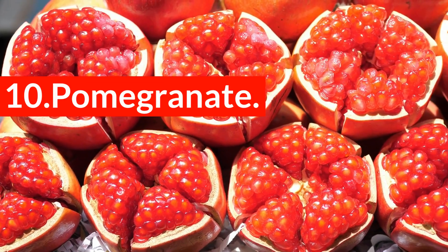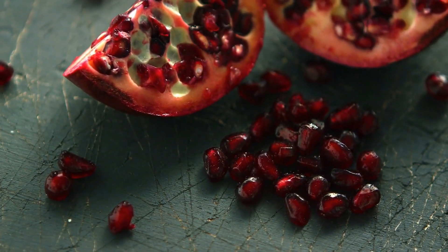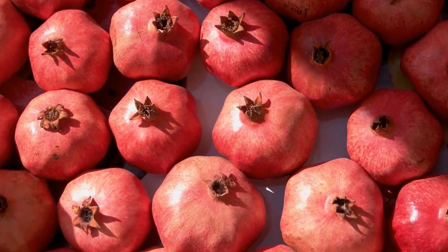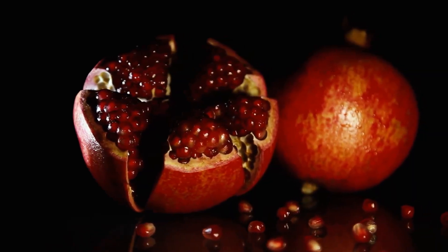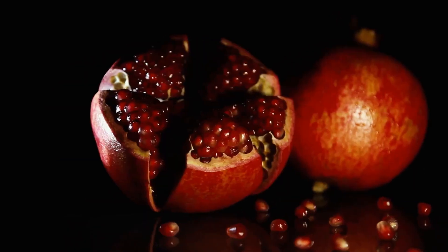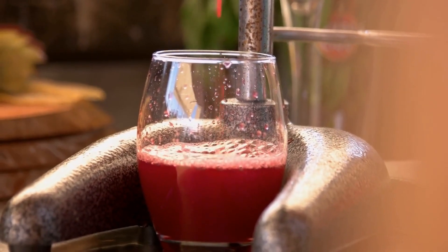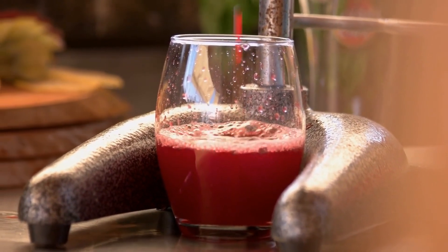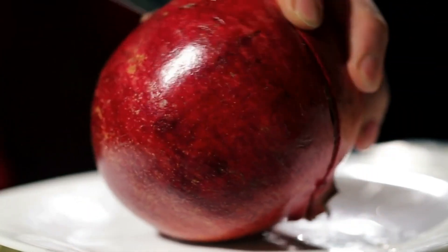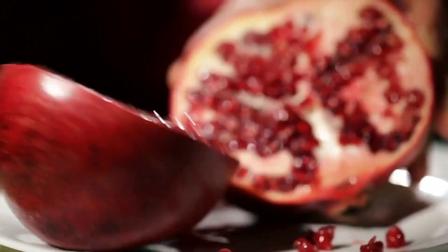10. Pomegranate. Pomegranates may be difficult to peel, but they offer a wide range of health benefits. The usefulness of pomegranate is two-fold. Firstly, the fruit contains molecules that act as antioxidants, which are critical in keeping your arteries from hardening with plaque. Additionally, the juice from pomegranates produces nitric oxide, a crucial chemical that helps keep your blood flowing. More research is needed to study this superfood, so additional health benefits may be discovered in the near future.